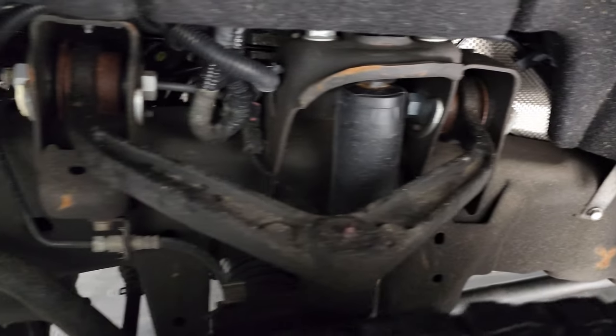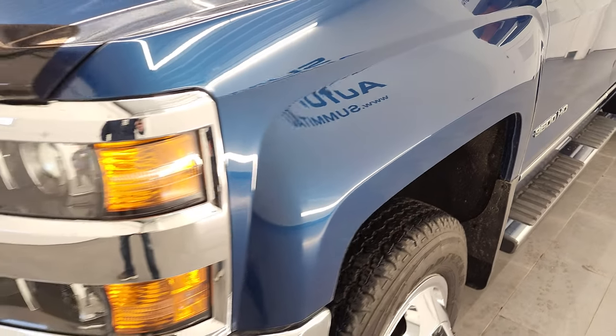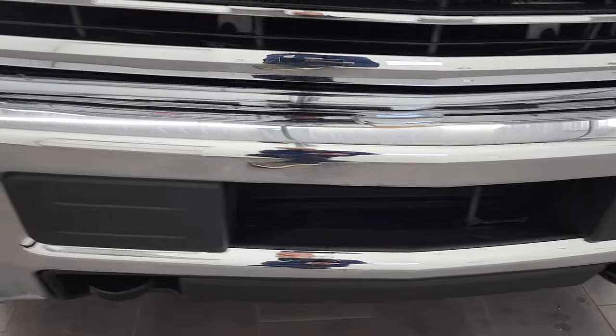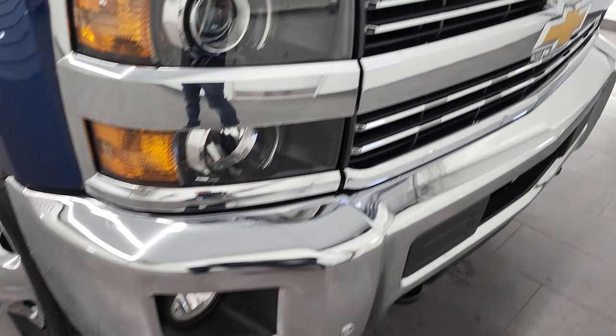Frame and underbody is exceptionally clean on this truck. The front fender is in nice shape — I didn't see any dents or dings in there, and it does come with the projector headlamps and the factory fog lights. Front bumper is in excellent shape, no major dents or dings, and it does come with the front bumper parking sensors.